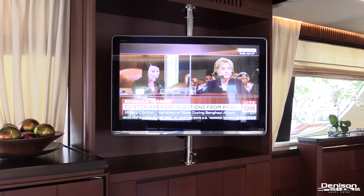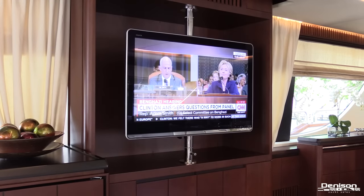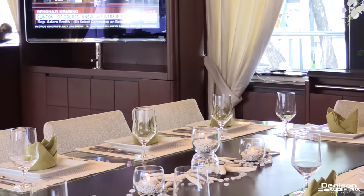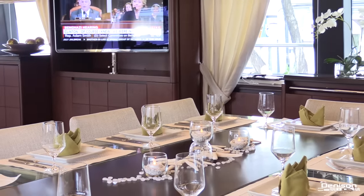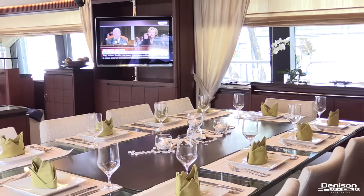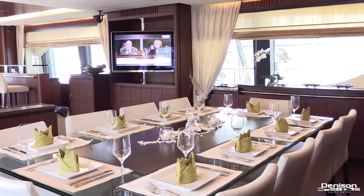The salon has a 40-inch flat-screen TV that can be viewed from several vantage points and locks in place for safety while underway. You can even catch the news from your dining area, which is forward in the salon. Sit back, relax, and enjoy those mouth-watering meals your crew will provide.